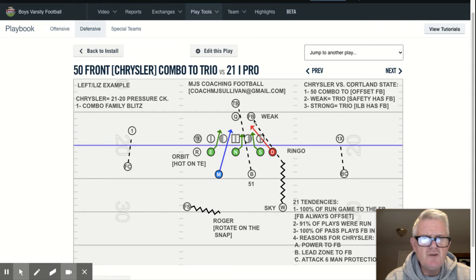So hence we decided our pressure check plan would be to attack the offset fullback. In this case, 'weak' means offset away from a tight end, and 'strong' means offset to the tight end — that's the run strength. When it was weak, it's trio with the safety getting the fullback, screwing down on the snap. If it was strong, meaning to the tight end, now the inside linebacker would have the fullback in pass coverage, because in the pass plays, 100% of them, the fullback was in the flat.